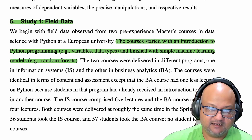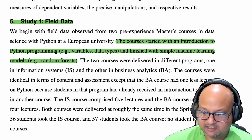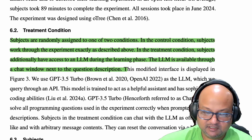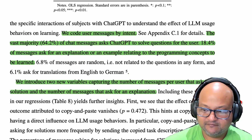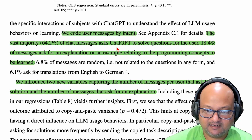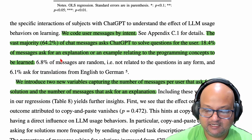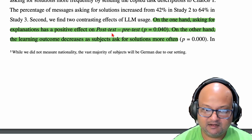The first paper is set in a master's course in data science and looks at a set of students learning Python, starting with just learning the language itself, going all the way up to solving machine learning problems. The students have access to a web app with instructional material and questions. They divided these students into two groups: one with access to an LLM and one without. The vast majority of students, 64%, straight up asked the LLM to solve questions, and only about 18% asked for explanations or an example — trying to engage with the material at a deeper level.